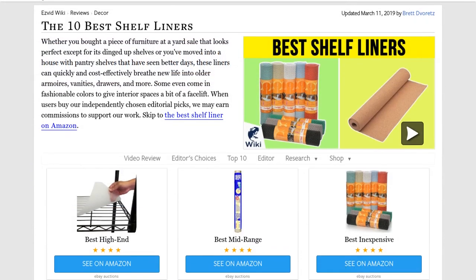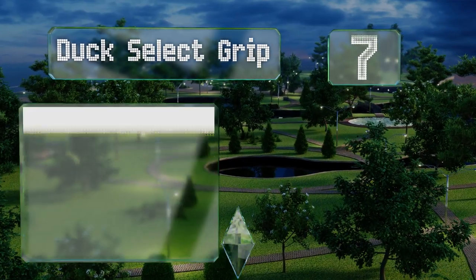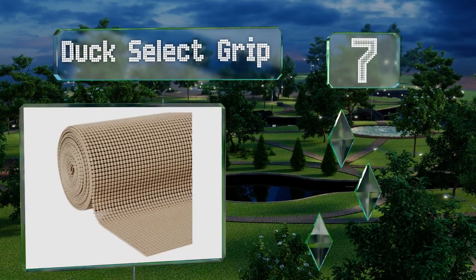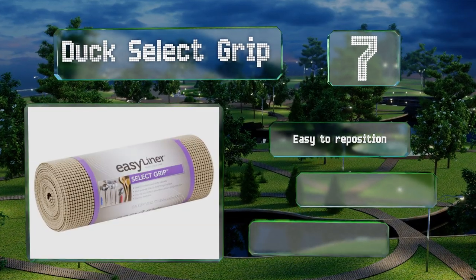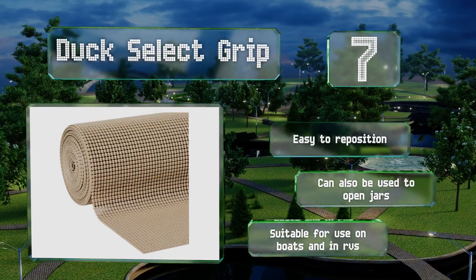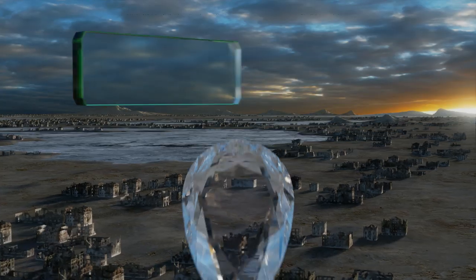At number seven, the Duck Select Grip has a substantial thickness that provides a decent amount of cushioning, helping to protect fragile surfaces and items. It comes in a variety of color options that run the gamut from neutral to bold, so there's one to suit every home. It's easy to reposition and can also be used to open jars. It's suitable for use on boats and in RVs.